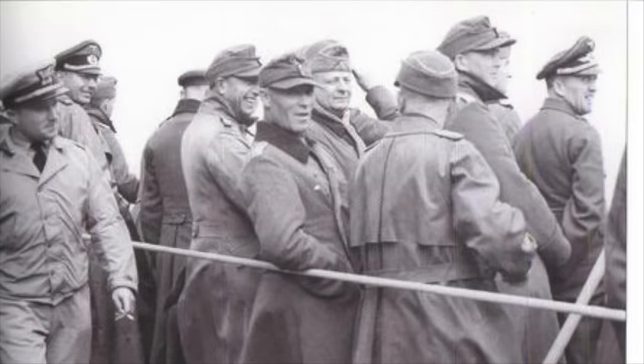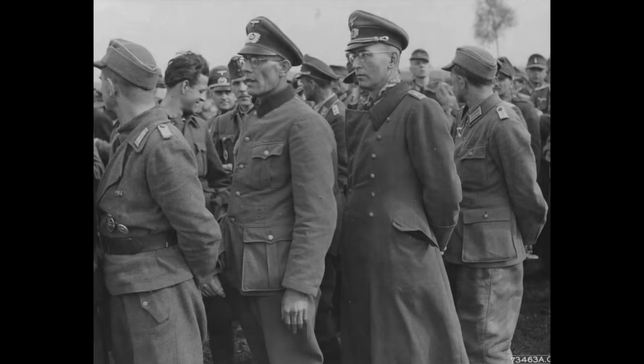Later, German officers of lieutenant-colonel and colonel rank were allowed to take command of these units if the local US commanding general concurred. Certain supply and depot areas were placed under the command of German field-grade officers who controlled internal administration.